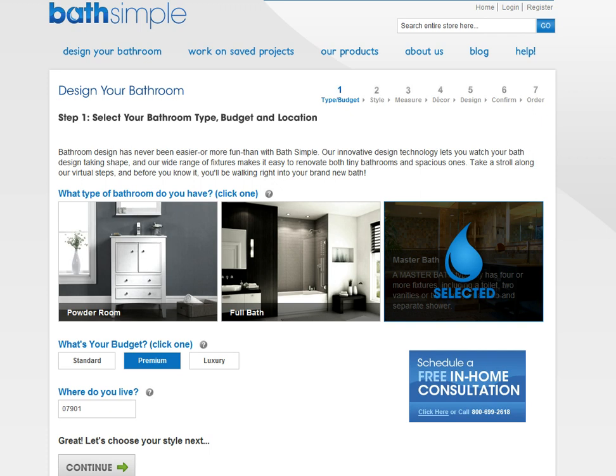Now before I start I just wanted to tell you there are a lot of green features to Bath Simple, and there are too numerous to go through them in this very short video. I urge you to go back to my website because I am going to feature all the green elements of Bath Simple there. But right now I just kind of want to show you how much fun it is to design your own bathroom.